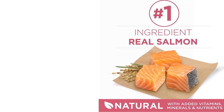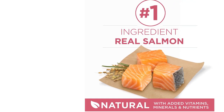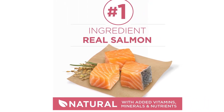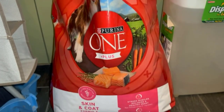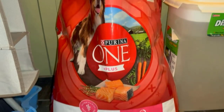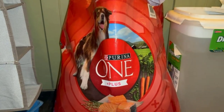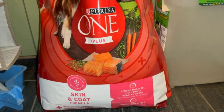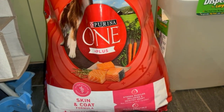Purina ONE Natural Sensitive Stomach Dry Dog Food Plus Skin and Coat Formula is free from artificial colors, flavors, and preservatives, ensuring that your dog receives only the best, high-quality nutrition. This premium dog food is perfect for dogs with sensitive stomachs who need a balanced diet that is gentle on their digestive system, while also providing essential nutrients for healthy skin and coat.